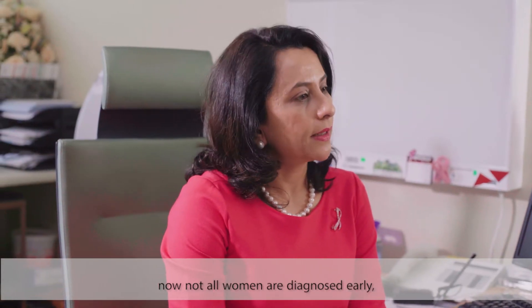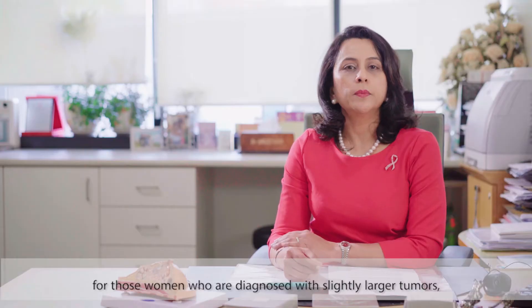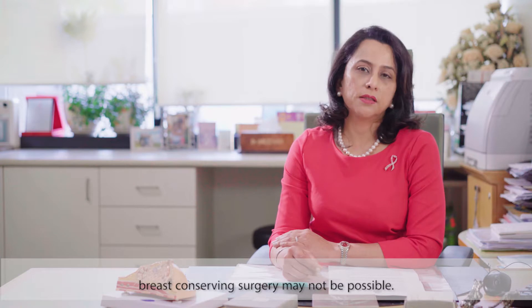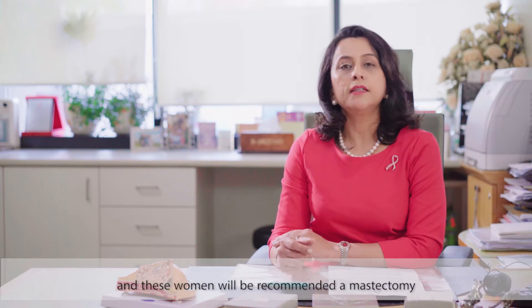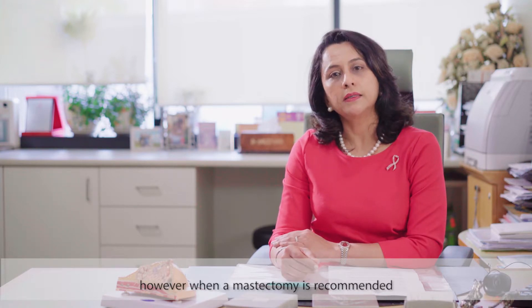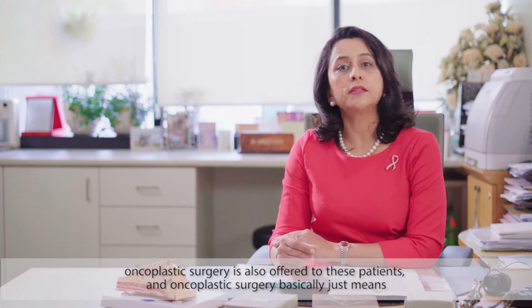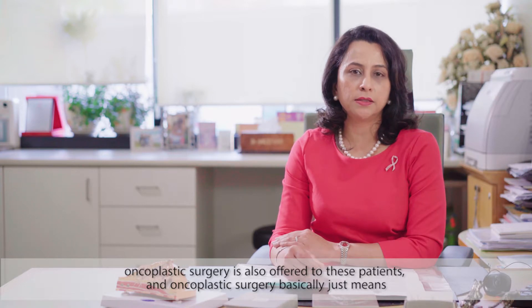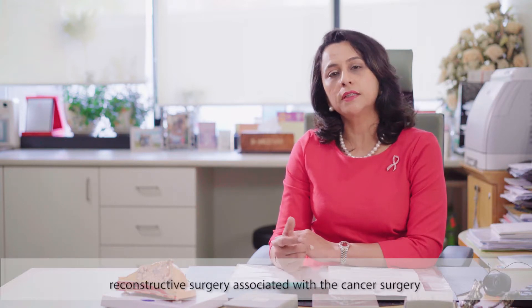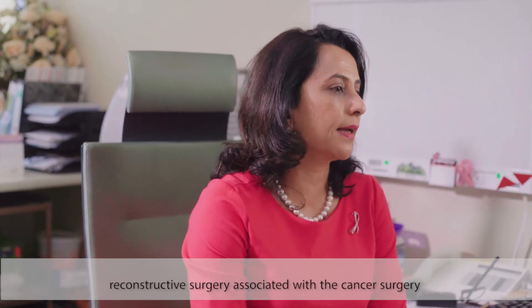Not all women are diagnosed early. For those diagnosed with slightly larger tumors, breast conserving surgery may not be possible and these women will be recommended a mastectomy. However, when a mastectomy is recommended, oncoplastic surgery is also offered — oncoplastic surgery basically means reconstructive surgery associated with the cancer surgery.